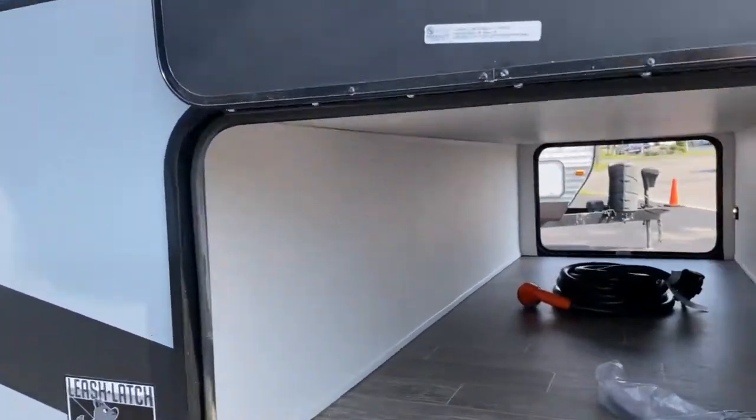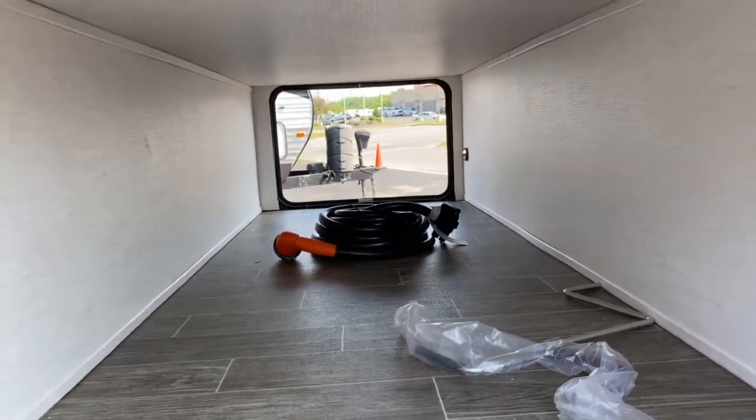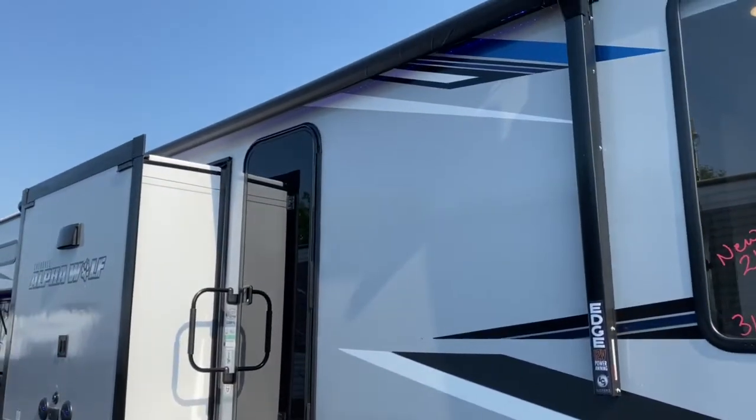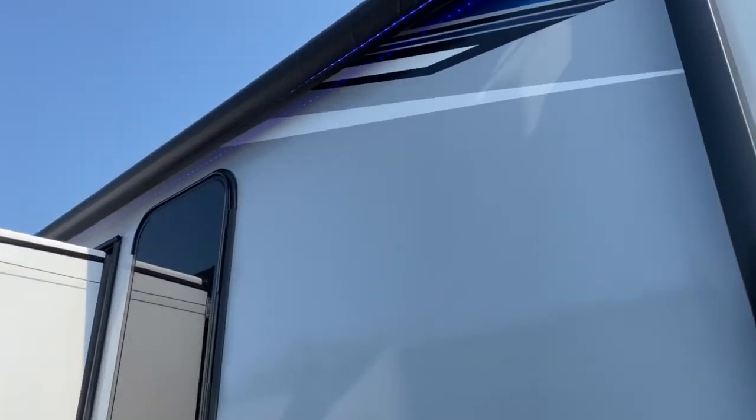This is a great family unit. As you can see right here on the front, you do have a nice large pass-through storage space. There is a lighted and power awning. This unit does have solar — as you can see inside, the lights are on.